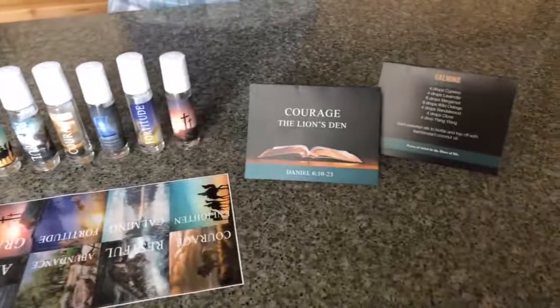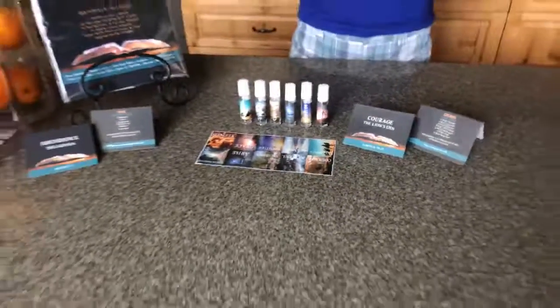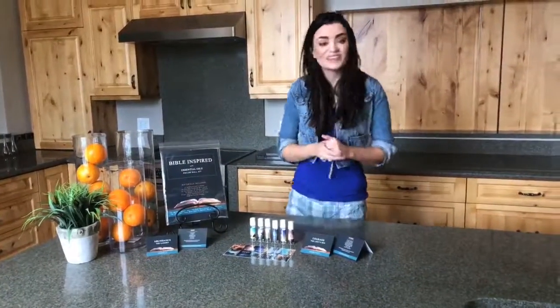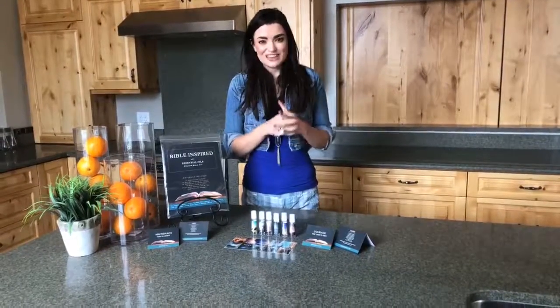I'm going to read off one of the recipe cards for you right now. This one is called Courage, from The Lion's Den, and it's three to six drops of neroli, six drops of wild orange, six drops of juniper berry, eight drops of frankincense, one drop of melissa, and one drop of caramel. This kit also includes a flyer with instructions and tips and a digital e-vite image.